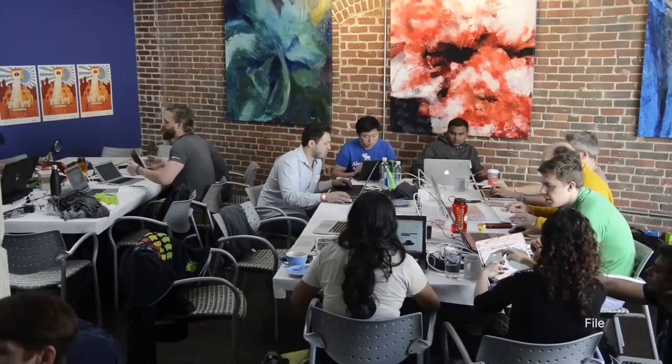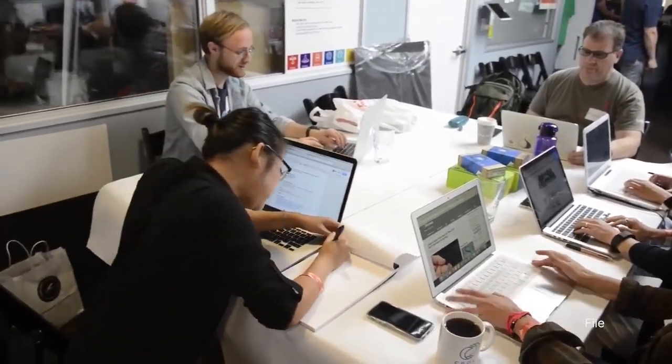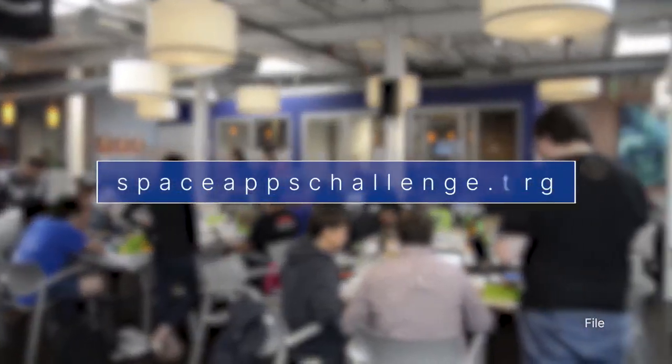It is designed for people around the world to come together and use open data from NASA and other space agencies to solve real-world challenges on Earth and in space. Learn more at spaceappschallenge.org.